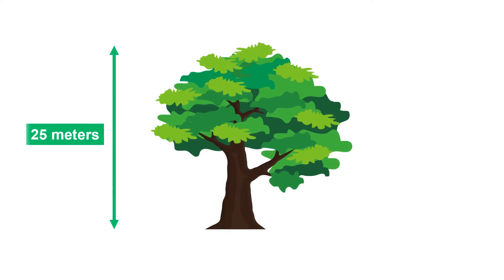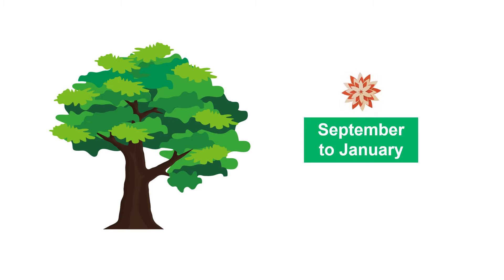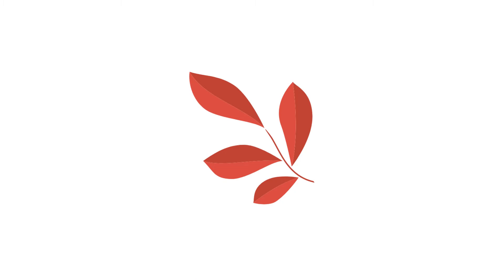They can grow up to 25 meters tall and start to flower between September and January. Young leaves are burgundy red and later change color to a lush green, growing up to 25 centimeters long.